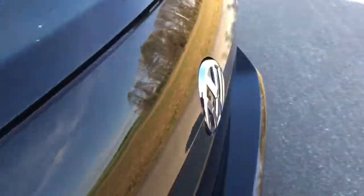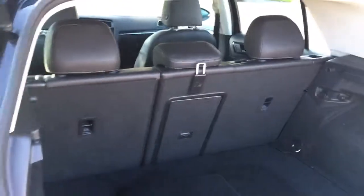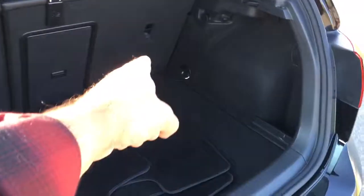Let's look at the back — secret entrance to the back. We have the mats, 60-40 split, and the distance from here to here has got to be about three feet. Looks really good. Again, another charger. Volkswagen will never leave you without a charging outlet.